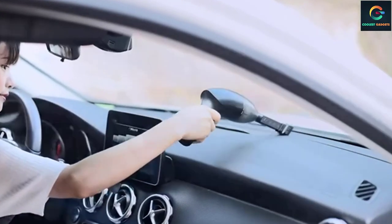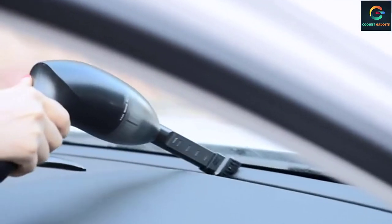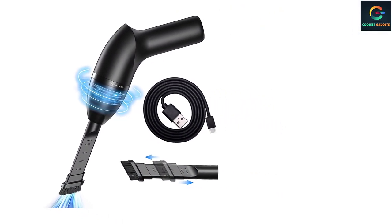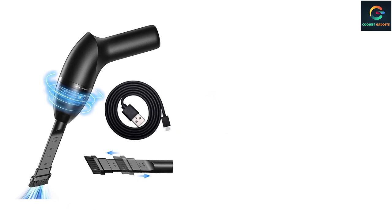Two nozzles come with this vacuum: a flat nozzle and a brush nozzle. You can use the flat nozzle to pick up dirt in the hinge of your laptop and the brush nozzle to gently clean a keyboard. You could also use this vacuum to clean car seats or a piano.